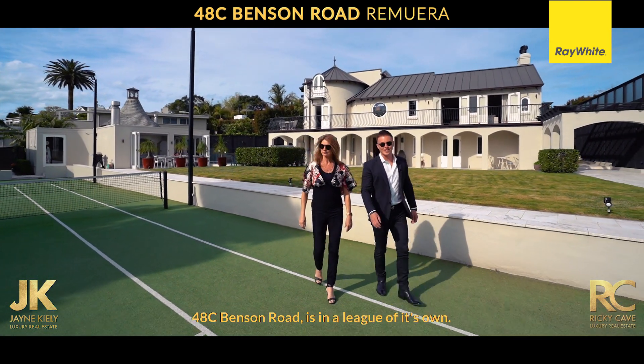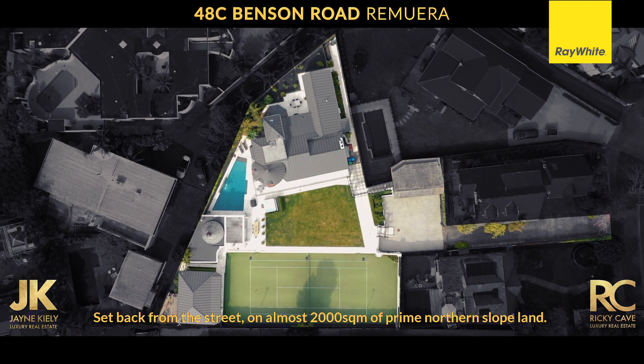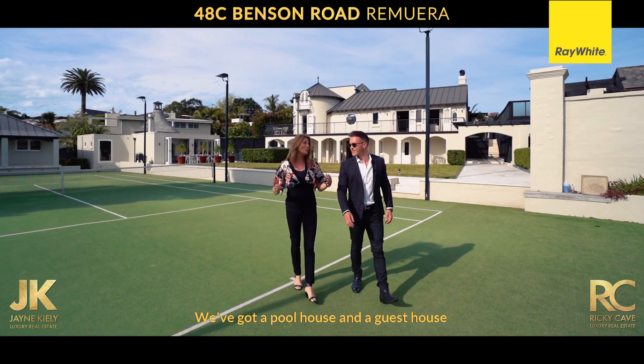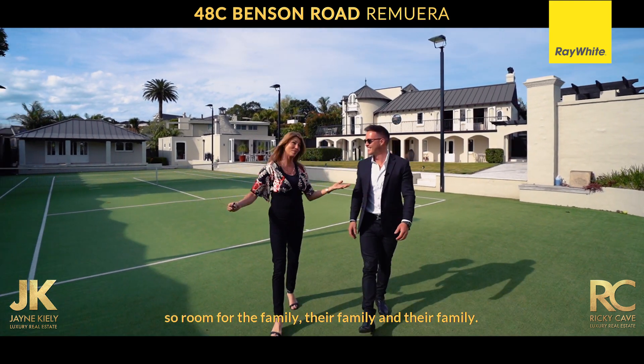48C Benson Road is in a league of its own. Set back from the street on almost 2,000 square metres of prime northern slopes land. It really is an estate — we've got the tennis court, we've got the swimming pool, of course we've got the main residence, we've got a pool house and a guest house, so room for the family, their family and their family.